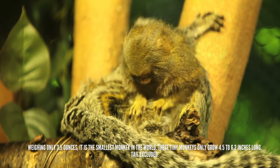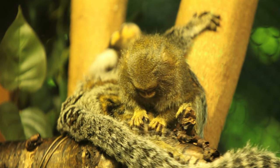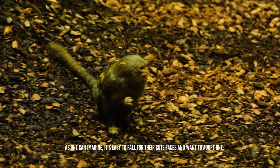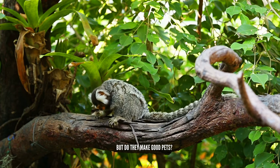These tiny monkeys only grow 4.5 to 6.2 inches long, tail excluded. It's easy to fall for their cute faces and want to adopt one. But do they make good pets?